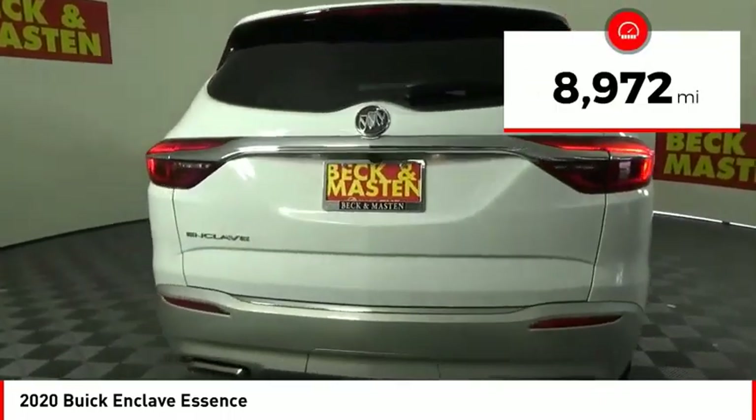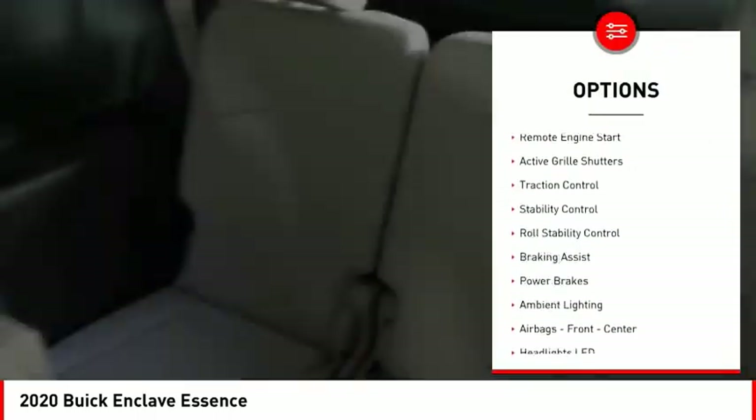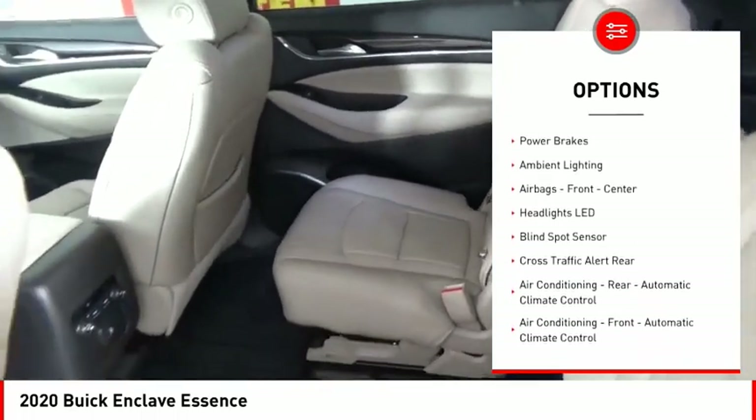This vehicle has less than 9,000 miles. Here are some of this vehicle's great options: power windows with safety reverse, remote engine start, active grille shutters, and traction control.